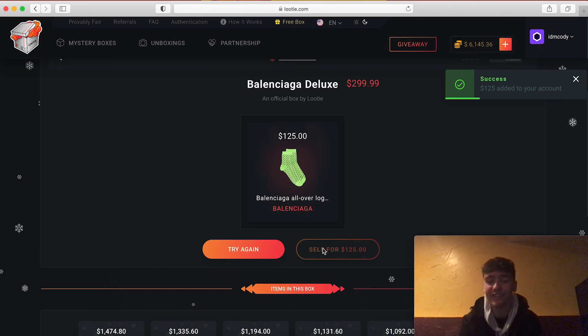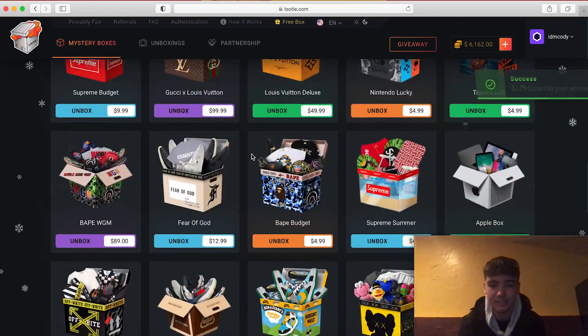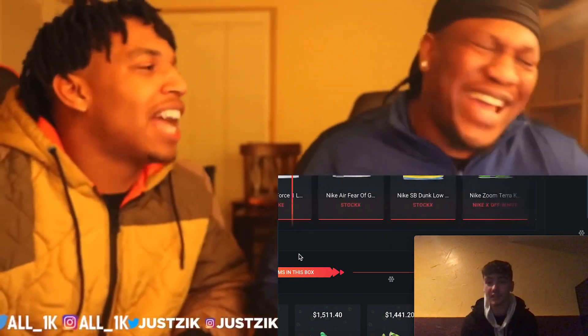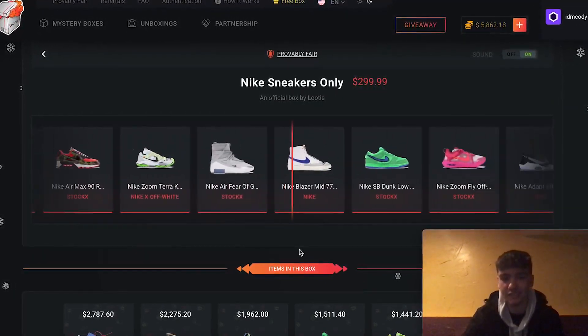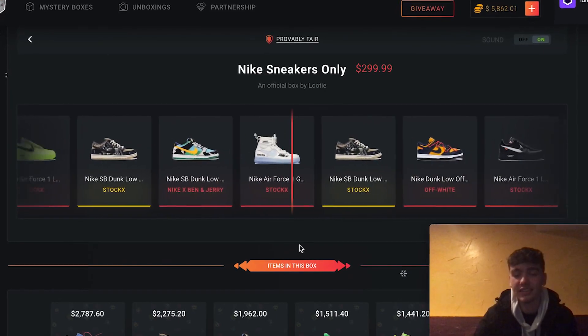Why do we only get socks? This is so crazy. I'm actually going to do a Nike Sneakers box for 300 because I do get lucky on this box — not going to cap. I just spent like 650 already. This is so fun to do — I'd recommend it because you can get lucky and have them send it to your house.